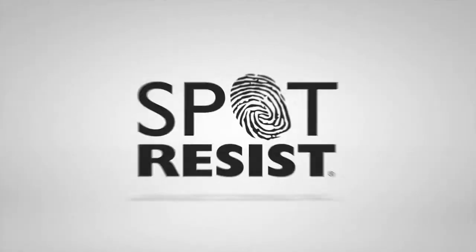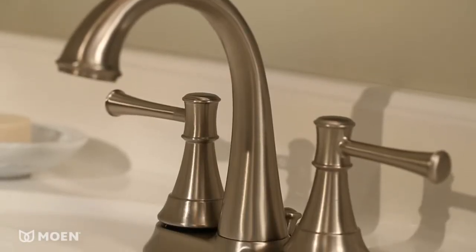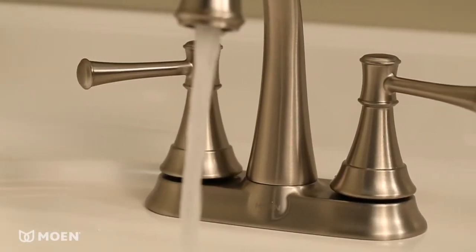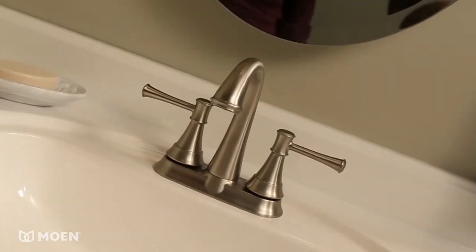This faucet comes in Moen's exclusive Spot Resist finish, which does exactly what it says — resists fingerprints and water spots. Asheville is certified to meet EPA WaterSense criteria, assuring you can conserve water without sacrificing performance.